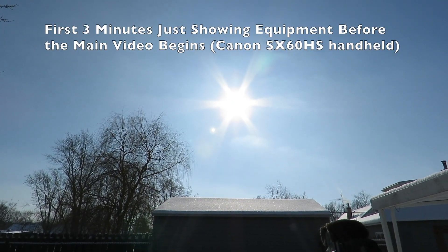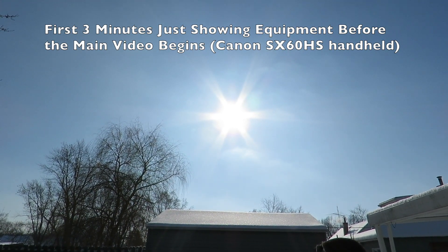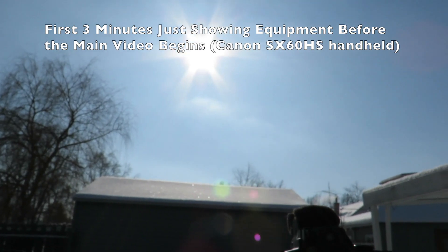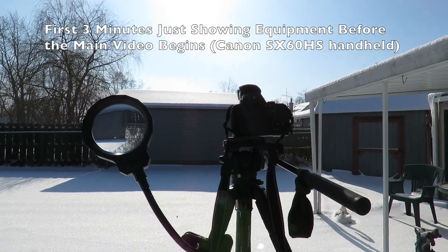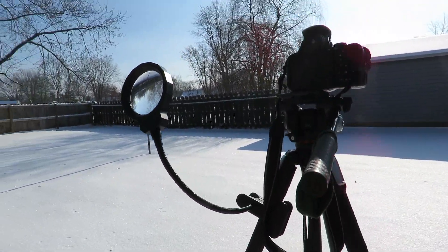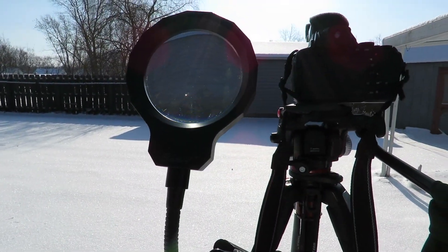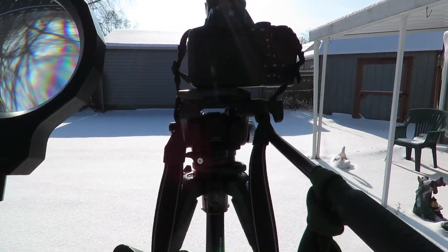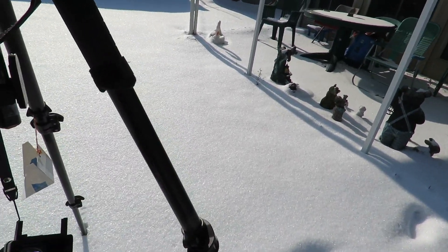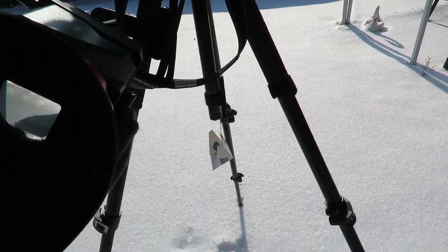I'm just hand-holding the Canon, just got done with the video with the Nikon. Anyway, there's my setup — it's a clip-on magnifying glass, which helps a lot. But it's just too light out to be able to see this well.